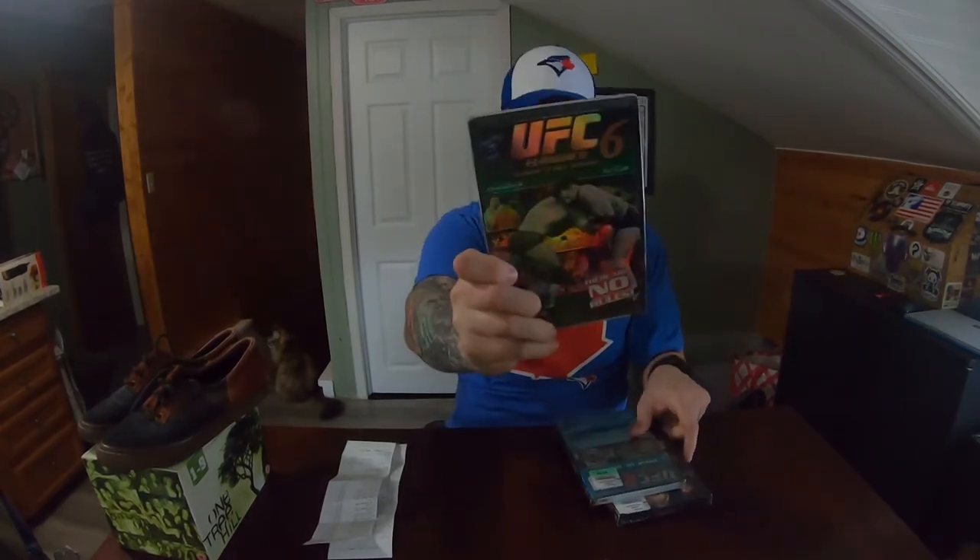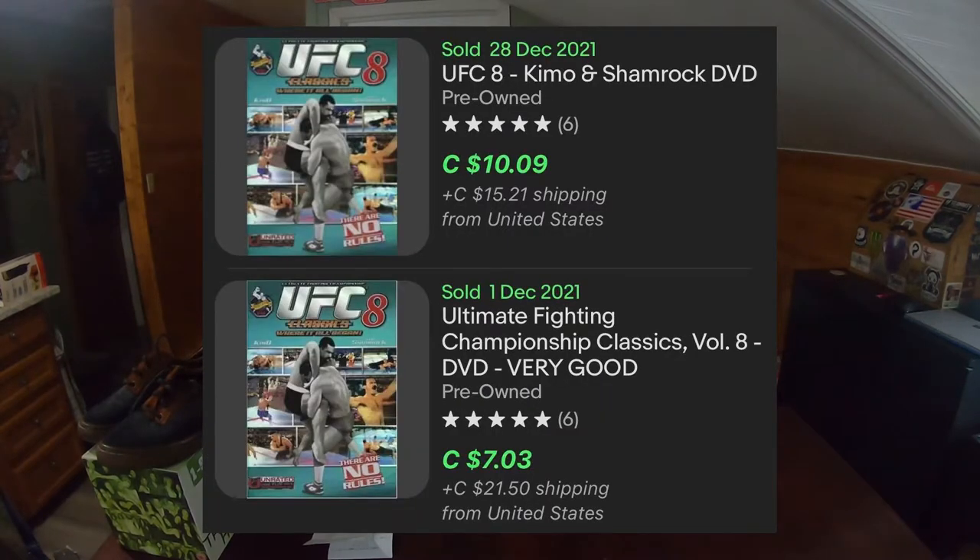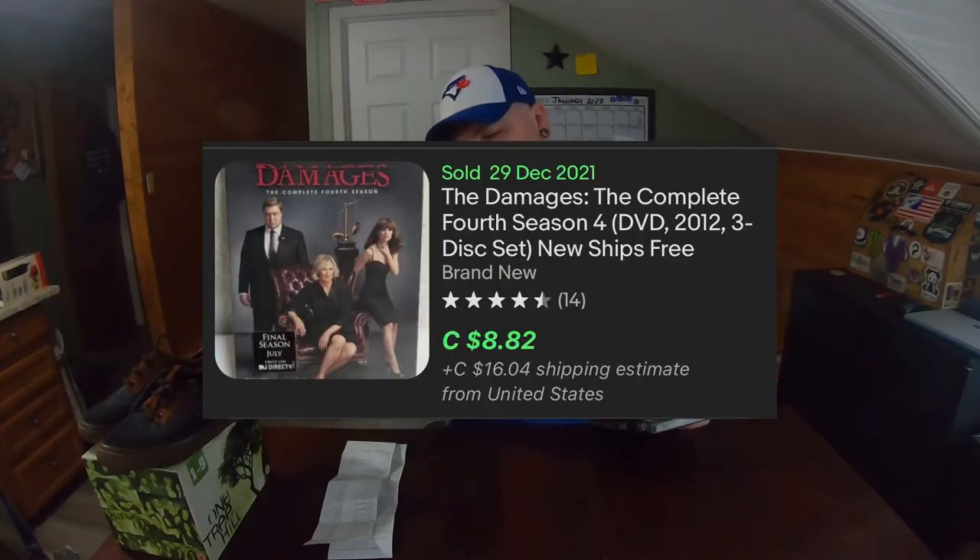We've got some DVDs. None of these are worth a ton of money, but they're only going to be about $1.15 each. UFC 6, UFC 8, and a TV show I've never heard of called Damage Season 4. All of these are brand new and sealed — the seal's a little off on one of them. If I had to guess, these are probably about $8 to $12 each. I'll throw comps up for all three, but they're basically a dollar each and brand new sealed, so no worries about scratches.